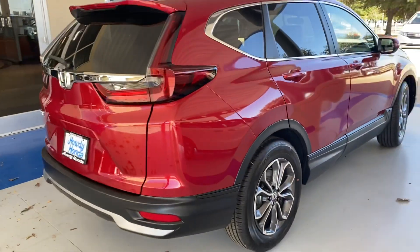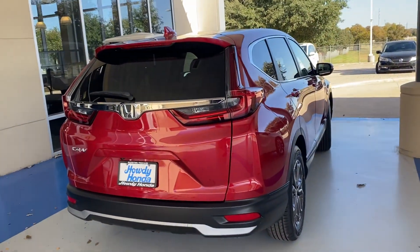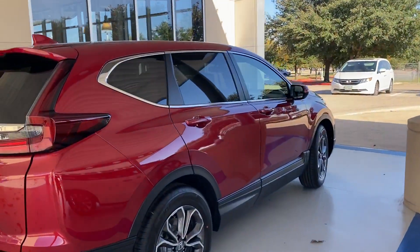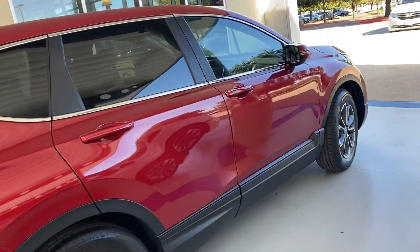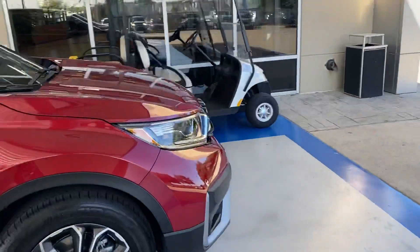I also checked to see if we had any pre-owned and we do not. So I don't know how I'm going to get you a test drive on the CRV hybrid. You may need to order and take a leap of faith — and if you like it, great. If you don't, we'll figure it out.